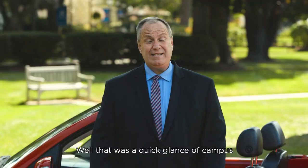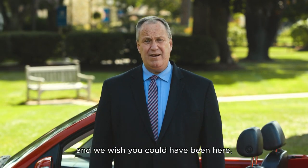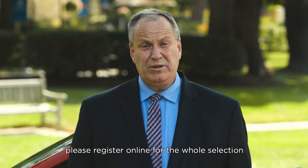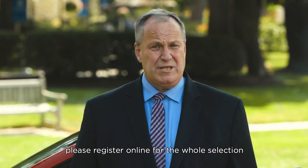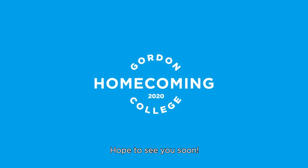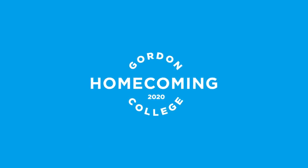Well, that was a quick glance of campus, and we wish you could have been here. We're so thankful you joined us wherever you are worldwide. If you haven't already, please register online for the whole selection of Gordon Homecoming 2020 events. Hope to see you soon!